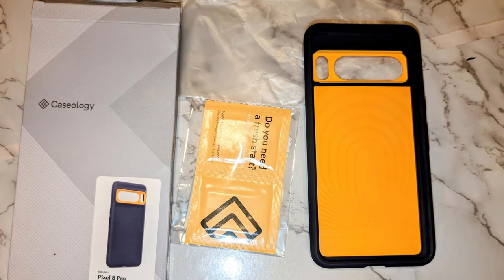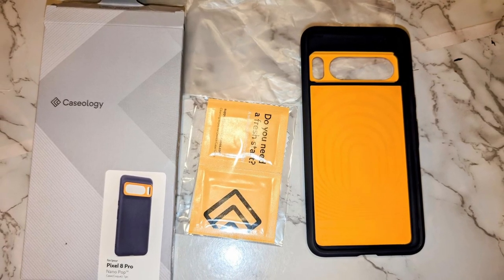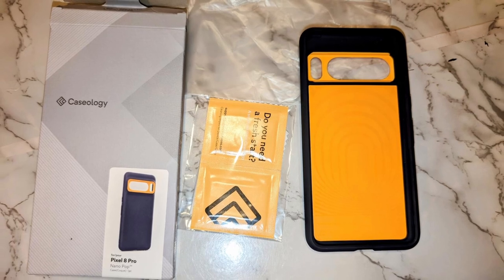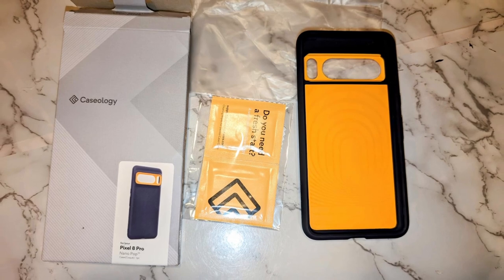So guys, this was the video about the Pixel 8 Pro cases. All the links are given in the description — do check them out. If you enjoyed the video, hit the like button and subscribe to our channel for more videos. Thank you!